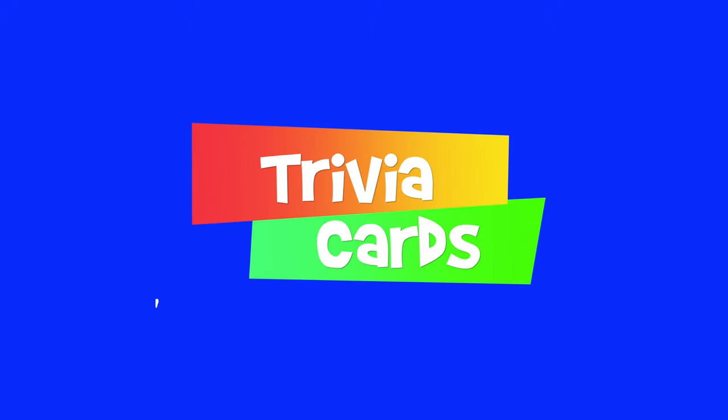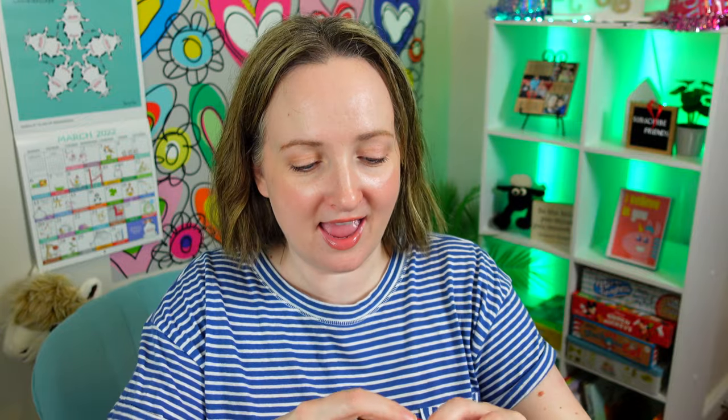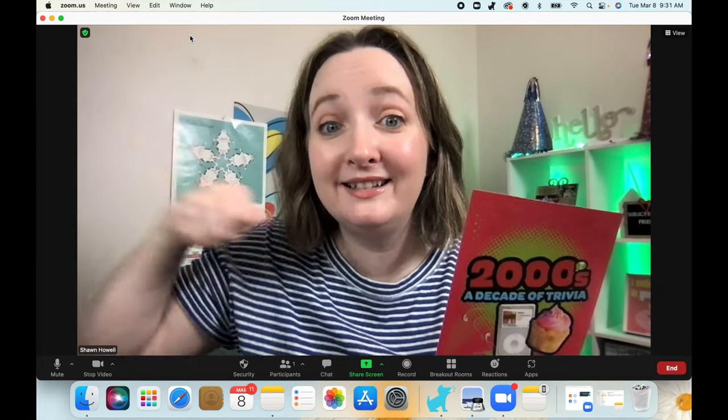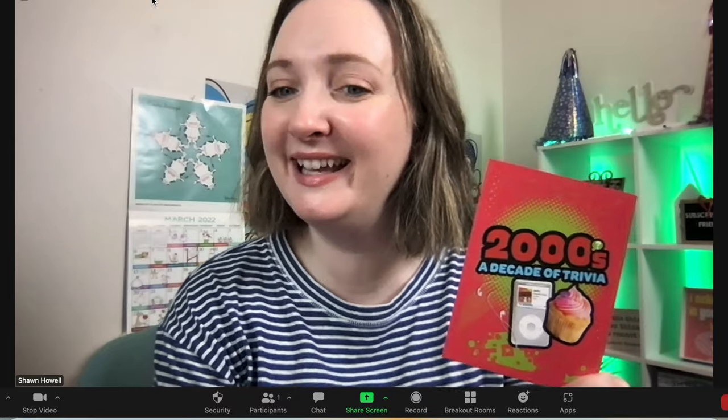The first trivia game to play on Zoom is real simple. Just get yourself a pack of trivia cards like this set right here — this is the 2000s, a decade of trivia all about the 2000s. Simply ask players on Zoom the questions on the card. For example: what is the second installment of the Fast and the Furious franchise called? You're right — Too Fast, Too Furious. It doesn't get easier than that.